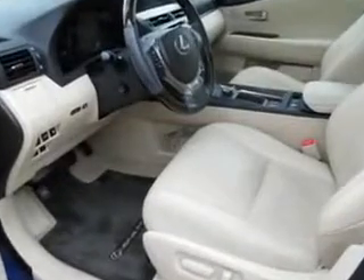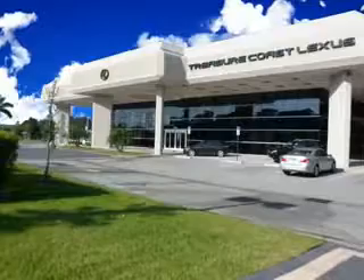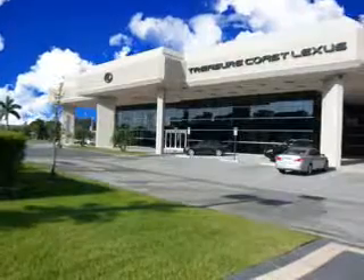Enjoy the drive and have peace of mind in this 2013 Lexus RX 350. See us at Treasure Coast Lexus today. Thank you for viewing this Treasure Coast Lexus vehicle video. As always, you are invited to experience the difference at Treasure Coast Lexus. Call, click, or come in and see all we have to offer.